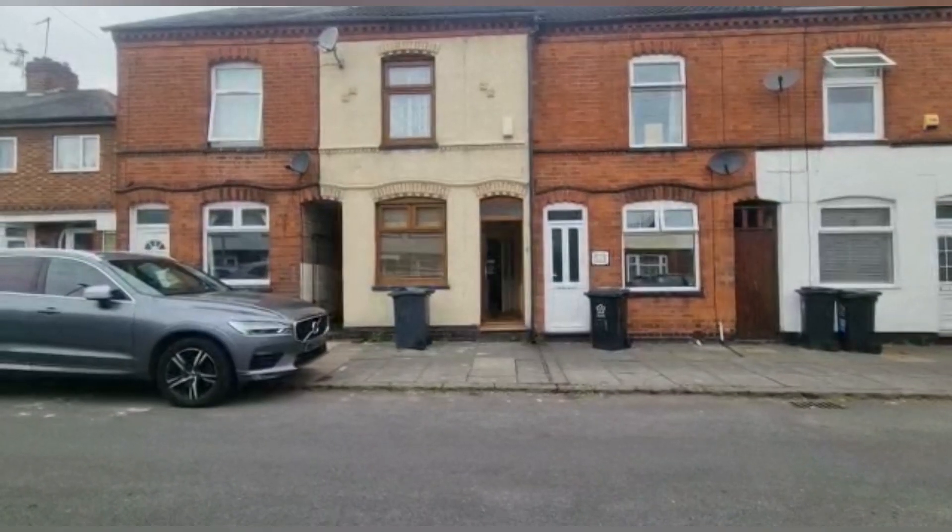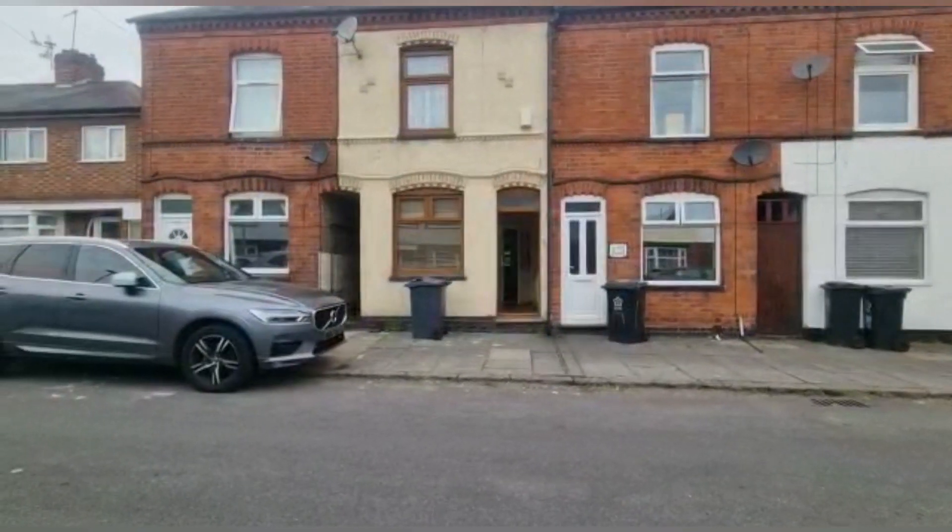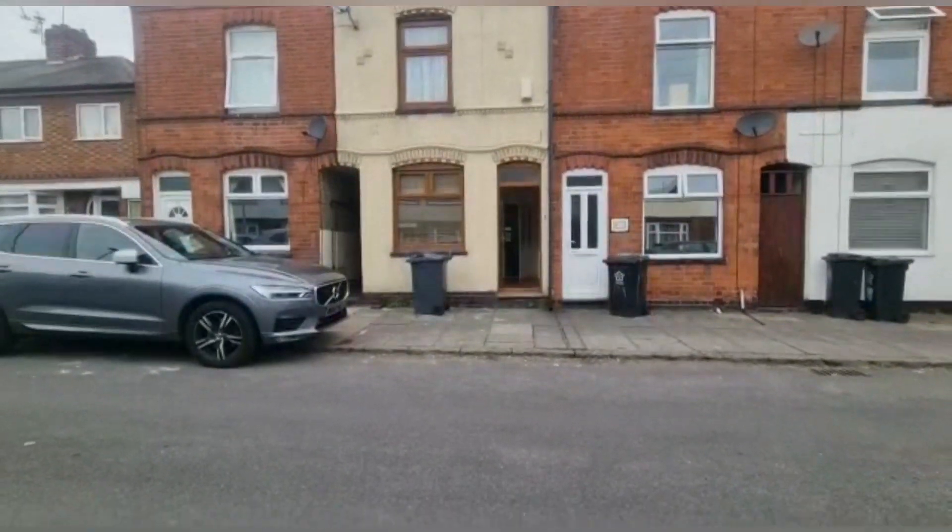Hello and welcome to another virtual tour guide by Tranquility Homes. This is 179 Vernon Road.